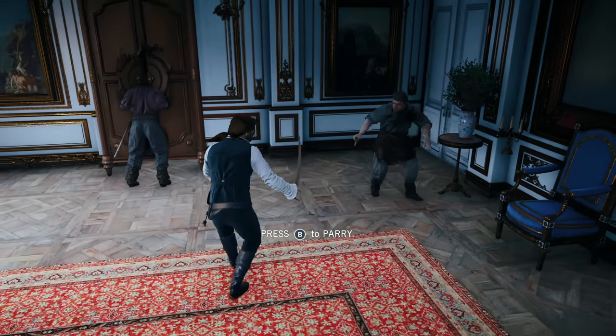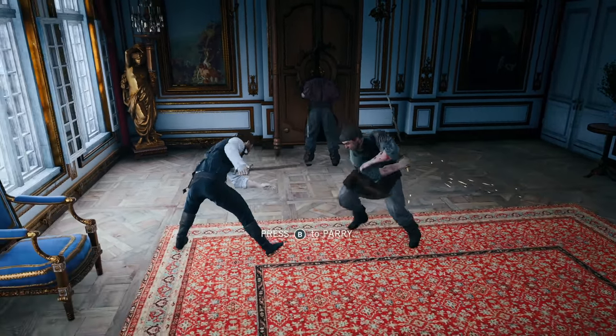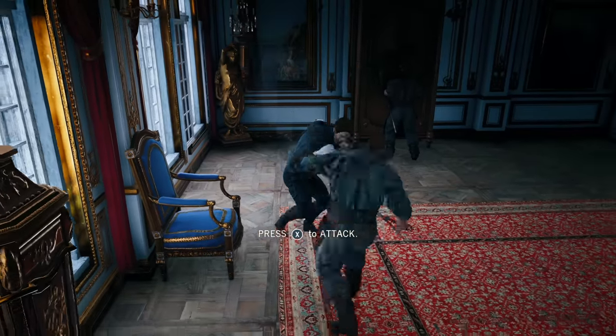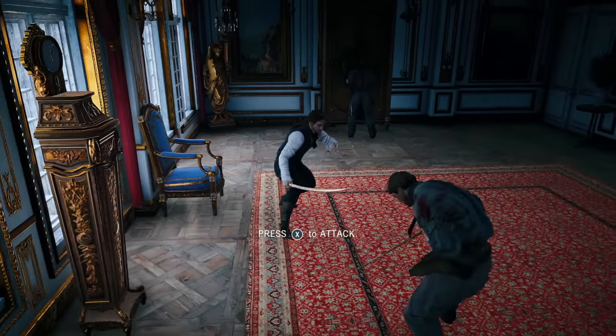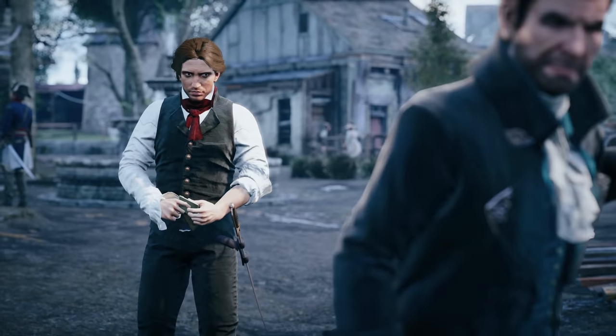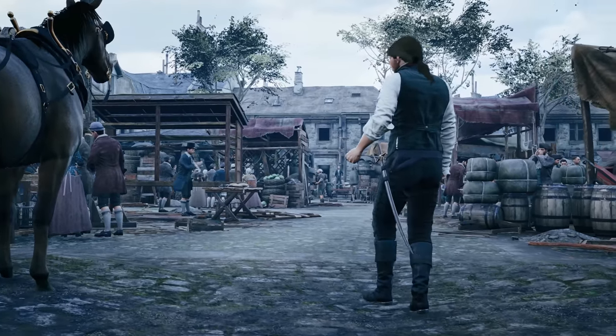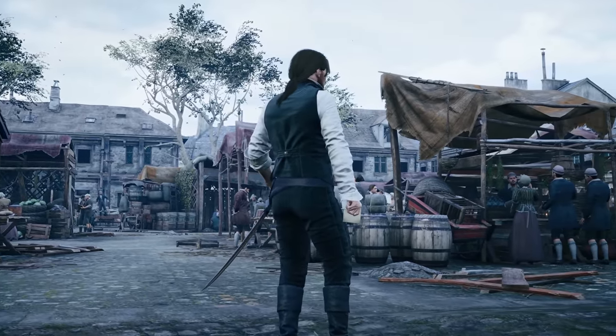There are a few minor things you notice are dated — the foliage if you pay close attention, and some NPCs are not quite as detailed as one might expect. That said, for a near-decade-old game, this holds up — it is shocking how much it holds up. It's one of those games that does a phenomenal job at transporting you to a different era. You're looking at a game from 2014, which is shocking to think about.